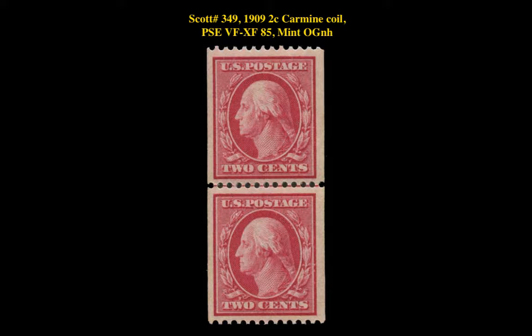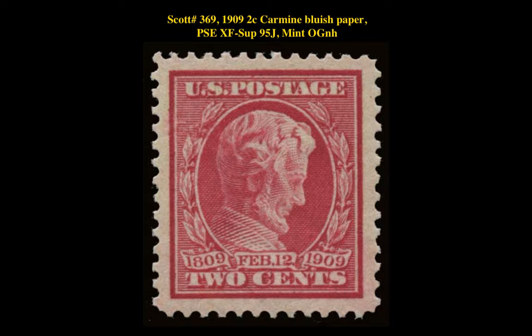Scott No. 349 - 1909 2-cent Carmine Coil, PSE Very Fine Extremely Fine 85, Mint Original Gum Never Hinged. Scott No. 369 - 1909 2-cent Carmine Bluish Paper, PSE Extremely Fine Superb 95 Jumbo, Mint Original Gum Never Hinged.